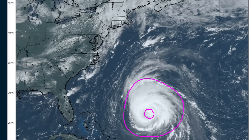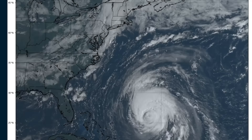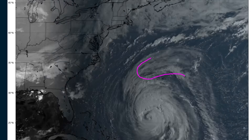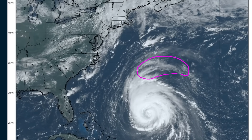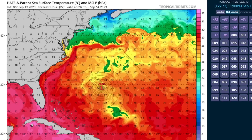That inner core will begin to decay and wash out over the next few days. One of the reasons for that is there's a bit of a cold wake of cooler water north of Bermuda due to the passage of Hurricane Franklin, which moved north of Bermuda a couple of weeks ago. On the HAFS model, you can see an area of cooler water just less than 26 degrees Celsius to the north of Bermuda. So as the inner core passes over that, it will start to decay as thunderstorm activity in the center of the storm will be less supported.